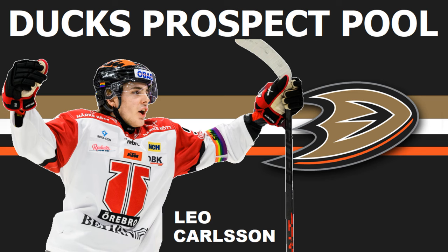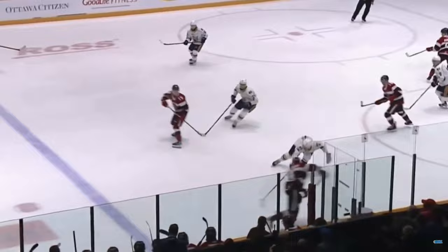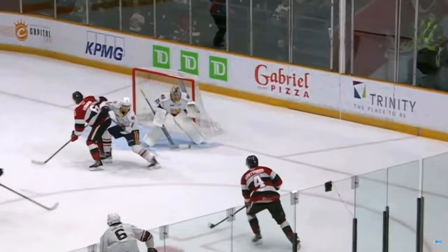Welcome to NHL Draft Pros. On today's video I'll be doing a review of the Anaheim Ducks prospect pool. They are stacked in the pipeline and the defensive core is really impressive. Stick around and let's see what makes the Anaheim Ducks prospect pool one of the best in the NHL right now.